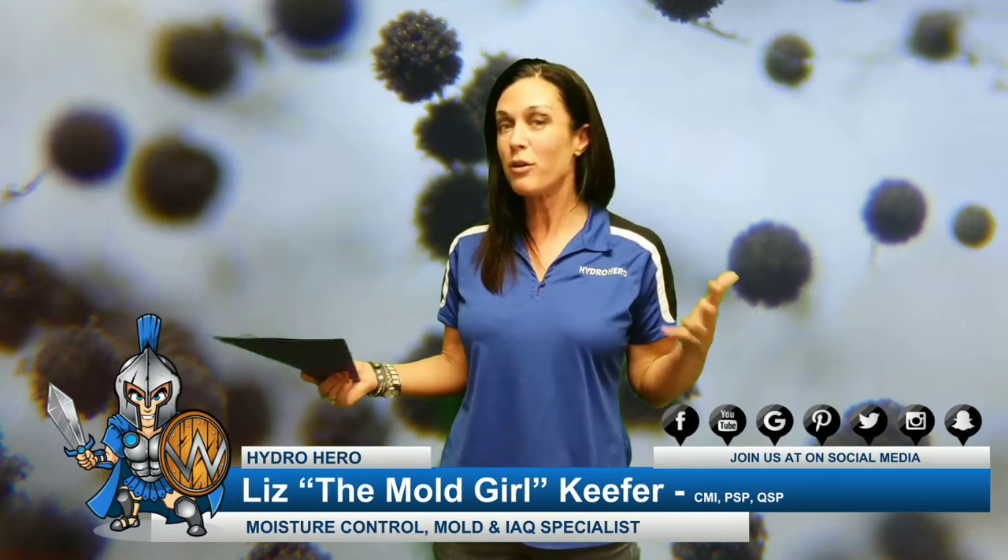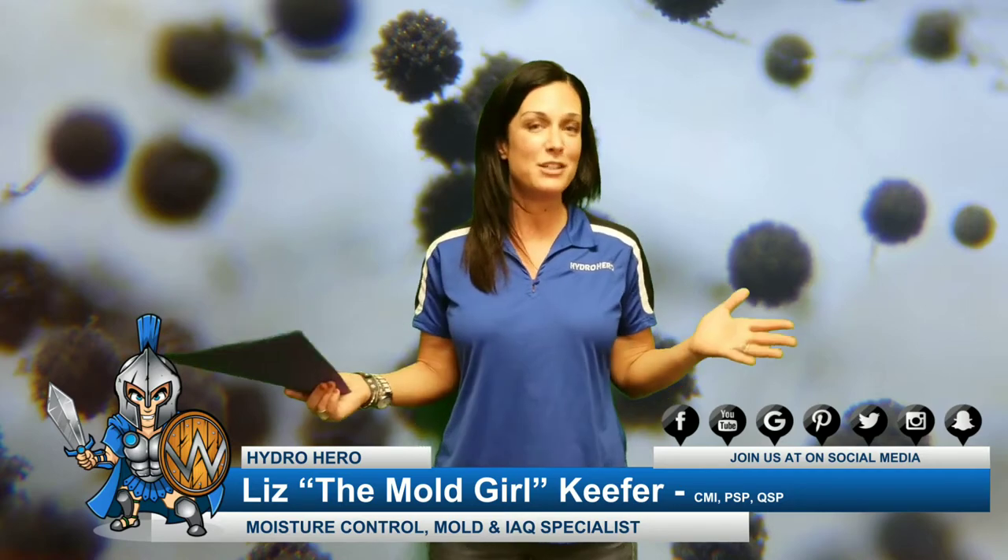So if you have any questions about relative humidity in your home, give us a call at Hydro Hero today.